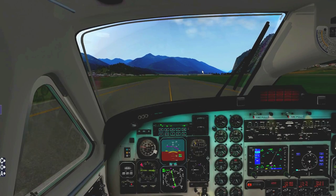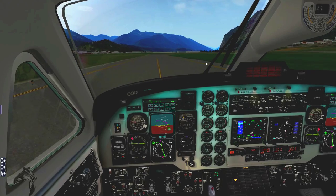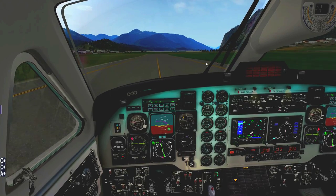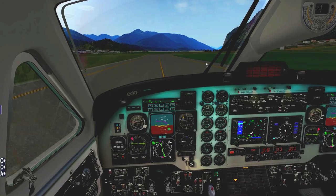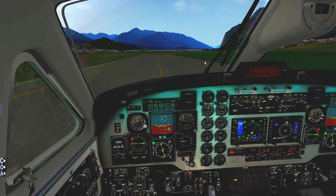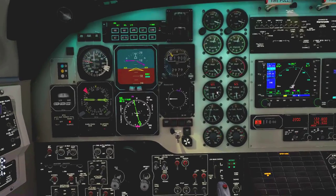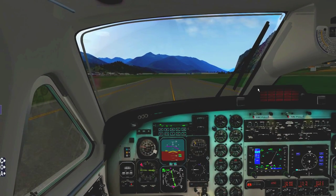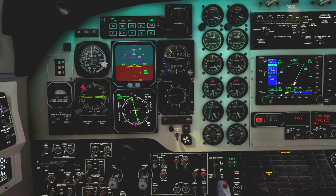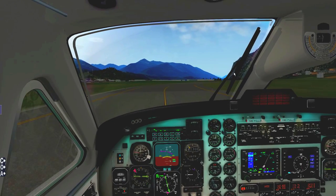We want maximum runway available for departure. A common mistake I see people make at Innsbruck is departing from an intersection where the runway is pretty short, and then having trouble pulling the airplane off the runway at the last second. That means you basically had no reserve runway to stop in case of an engine-out condition. There's a river at the end of the runway and a bunch of houses — so yeah, not cool.